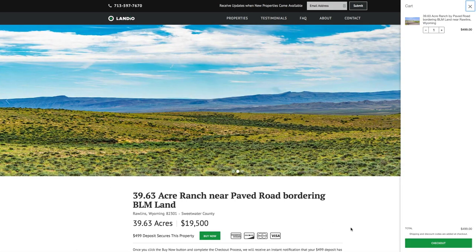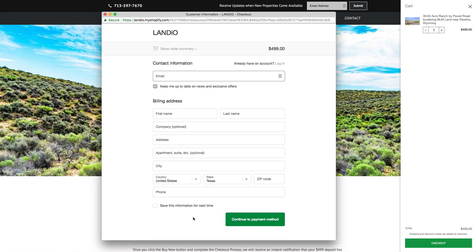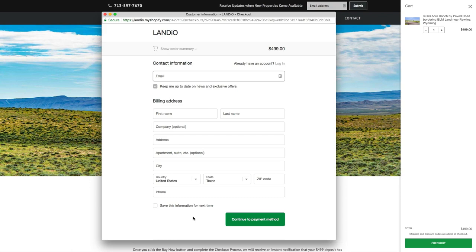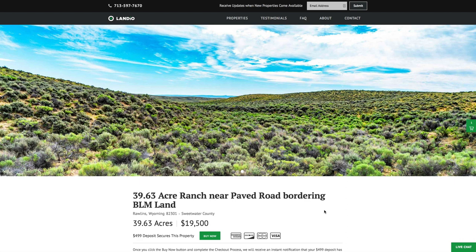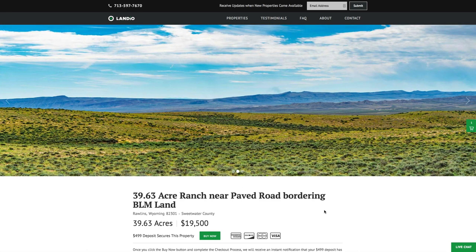Clicking Buy Now will add a deposit of $499 to your cart. Click checkout, enter all your information, and continue through the checkout process. Once completed, you'll receive an instant notification that your $499 deposit has been made. We'll then take the property off the market, send you a simple one-page purchase agreement, and arrange for the balance of payment. The remaining balance can be paid by wire transfer, cashier's check, credit card, debit card, or any combination of those methods. The whole process is super simple and can be completed in as little as a day. The $499 deposit is credited towards your purchase and we cover all closing costs.